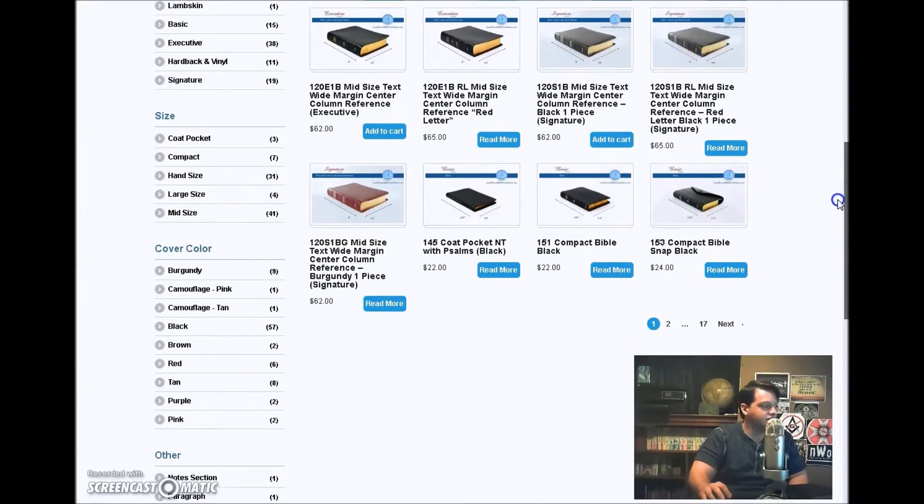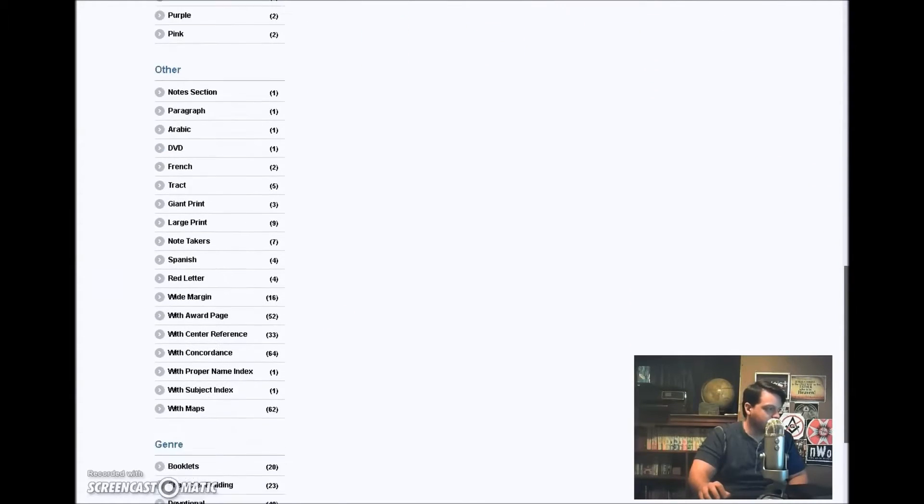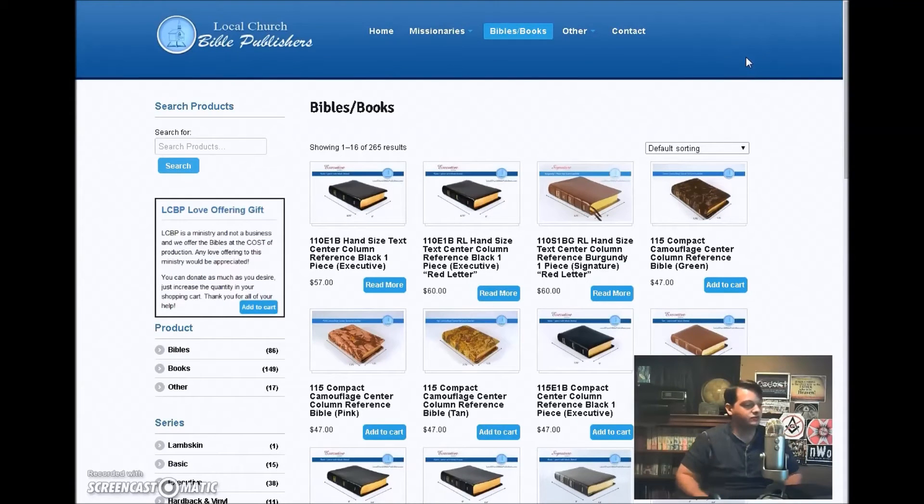They got cases, they have different sizes. You can actually pick the custom ones — you can pick your colors: burgundy, camouflage pink, camouflage tan, black, brown, red, tan, purple, pink for the women. Just all kinds of great stuff. They got booklets, a whole bunch of really great stuff. This is the website I would recommend to any person looking to get a King James Bible. They're working on international shipping so they can start shipping to people outside the USA. I would definitely say support them. It ships really quick — you'll get it in about a week or so, probably less. I got mine in about half a week.